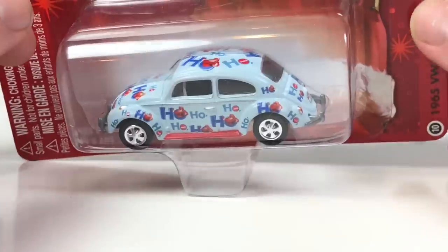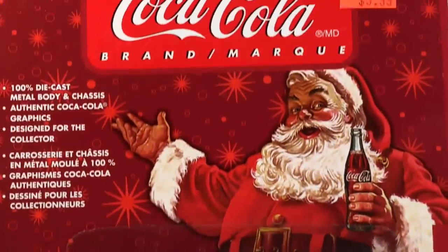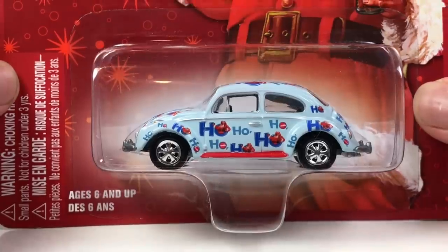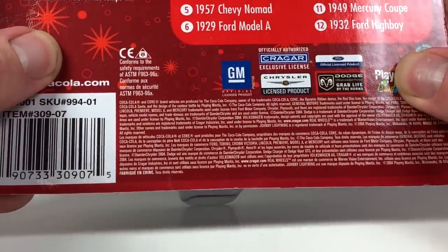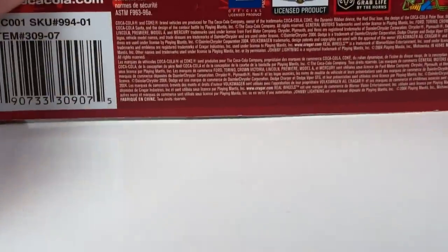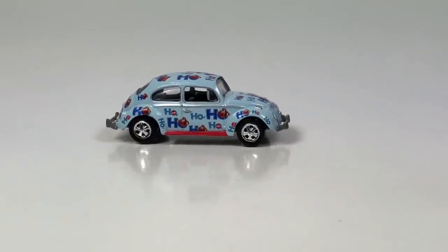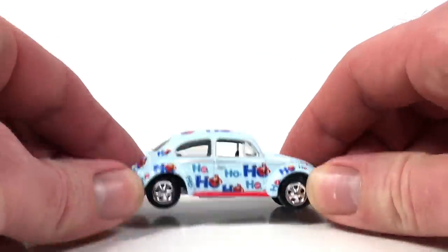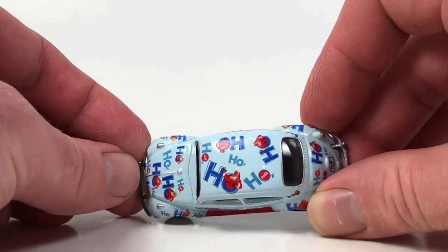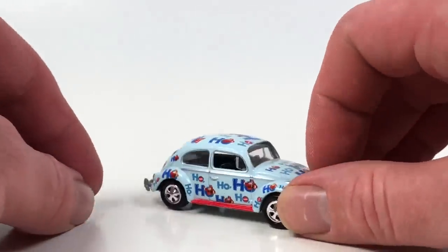Here is another variation — a 1965 VW Beetle from one of the Coca-Cola series. It's got some Santa Claus ho-ho-ho action going on. This is from 2004. It's from the Polar Bears and Coca-Cola Vintage Collection series. It's basically the same as that yellow one — metal base, metal body, plastic wheels and tires, and metal bumpers. It's blue with ho-ho-ho tampos and a Coke license plate. Coca-Cola sponsored stuff. That is car number two for 10 Car Tuesday.